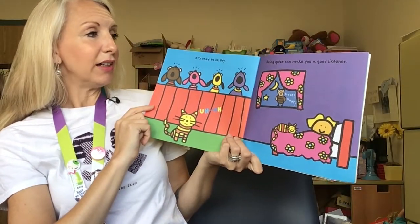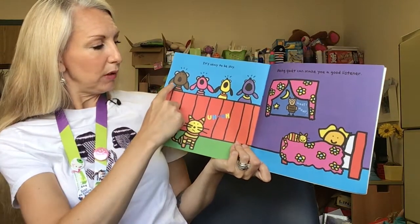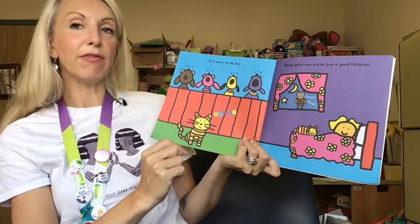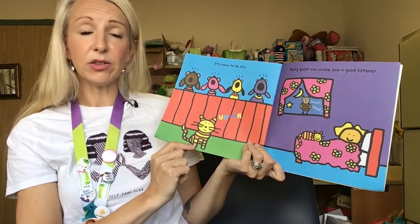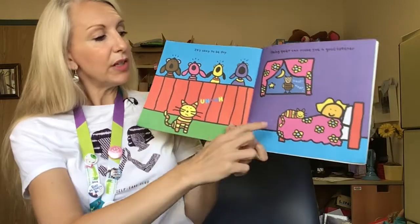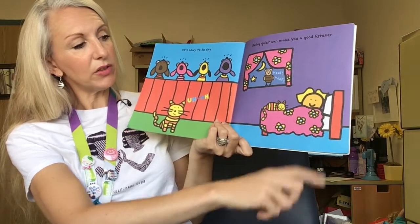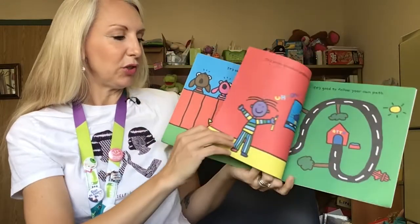It's okay to be shy. Being quiet can make you a good listener. In this picture we see four colorful dogs all howling and singing at the top of a fence. But down below on the ground, 'uh-oh,' is a cat who's a little bit shy and has decided not to participate. But in the next picture we can see that the kitty cat is actually a great listener and is helping snuggle up to a little friend in the night. It's a good thing to be a good listener too.